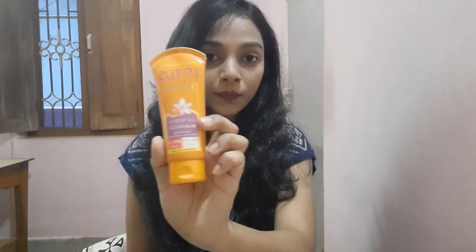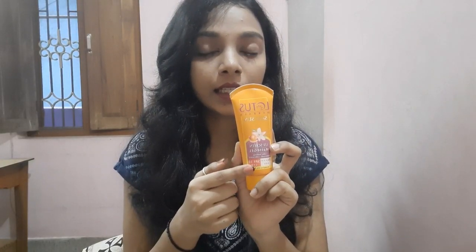I will be showing you products that a girl must use in sequence. The first product a girl must use every day in every situation is a sunscreen. Even if you are stepping outside your home and your skin is getting exposed to sun rays, the must-have thing is sunscreen lotion. Here is our first product — this Lotus sunscreen lotion. I have used the Lotus cream-base before, but this one is in the gel base. You must check the SPF level written on the tube.